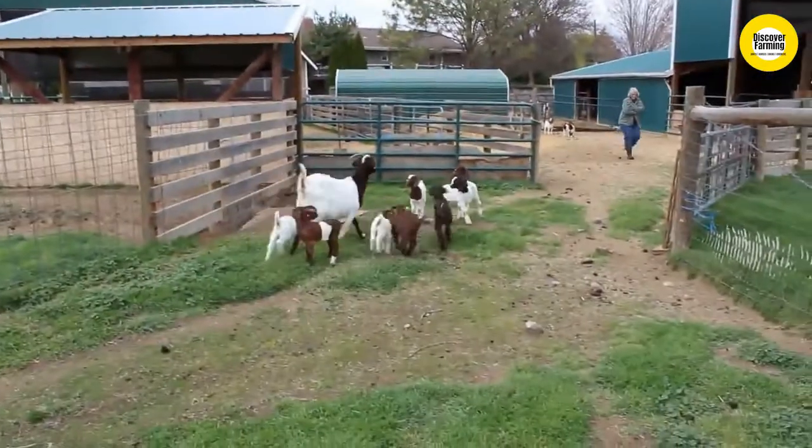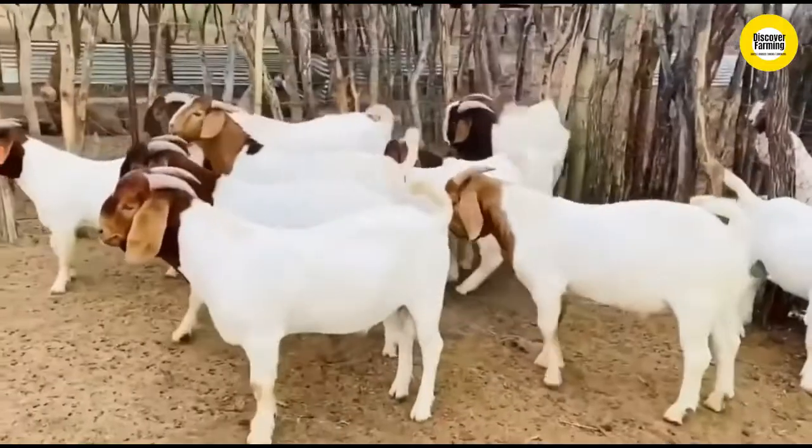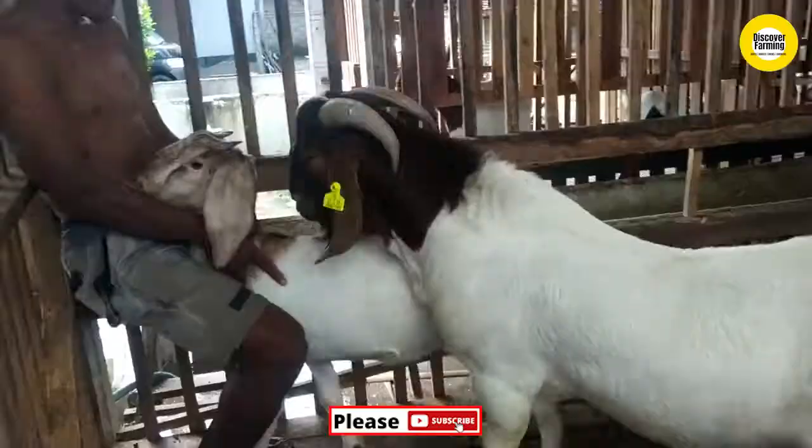Buy Boer goats only from certified animal breeders. Watch YouTube videos and read any articles related to Boer goats to get the information about the breed inside and out.